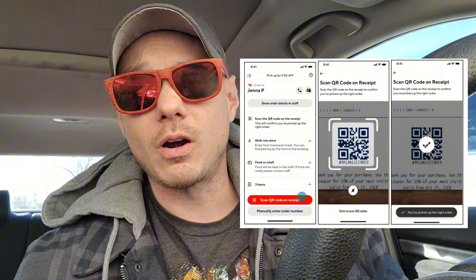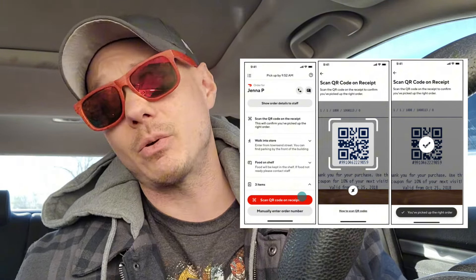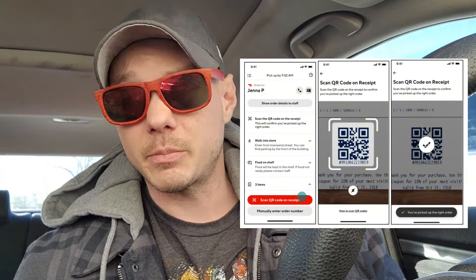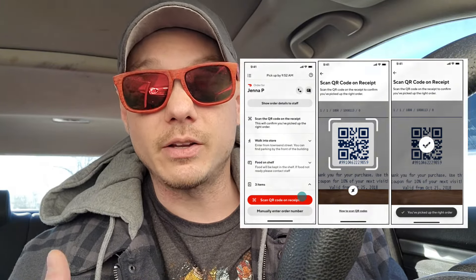I'm not entirely sure what the phone barcode is for — maybe to log the items you scanned or as a specific ID for your account. Either way, you have to scan it. Once you scan the barcode, you hit confirm and then continue to scan the rest of your items. When you're done, you take out the red card, swipe, and it pays for and confirms the items.